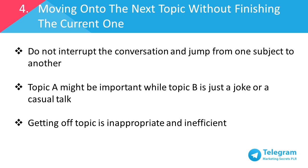Number four: moving on to the next topic without finishing the current one. When someone comes up with a topic, let's say topic A, it's advised to not interrupt and start on a new topic. The previous topic needs to have a conclusion, to be closed, or have specific action points before moving to the next one. This is because topic A might be an important matter that needs immediate attention or a quick decision, but can't get the required attention if the discussion goes off course.